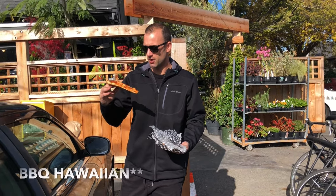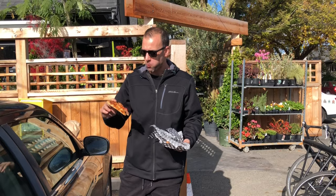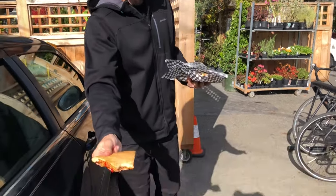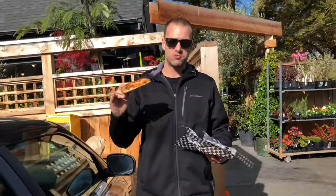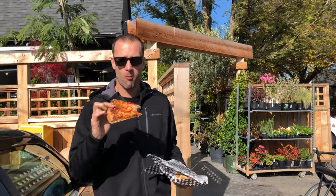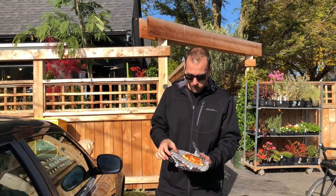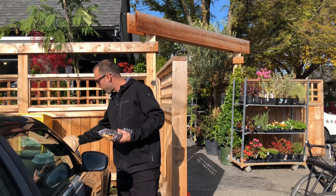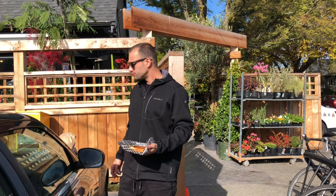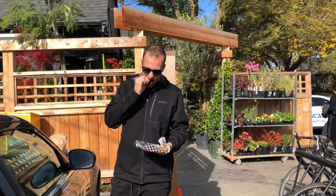Taste test — this is the pepperoni barbecue. Mmm. Check out the crust there. That's really good. It's like a medium-sized crust. Crust bite. Definitely got some heat to it. I'll rate that like an 8.4. It's good. Definitely recommend it.